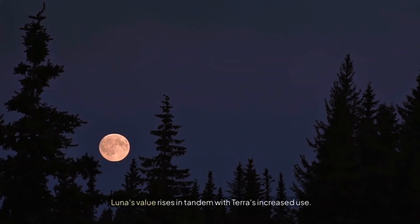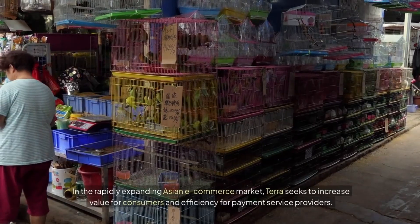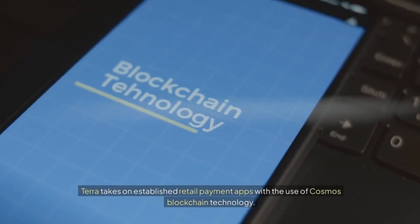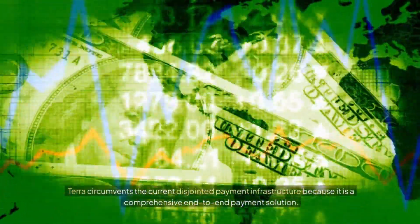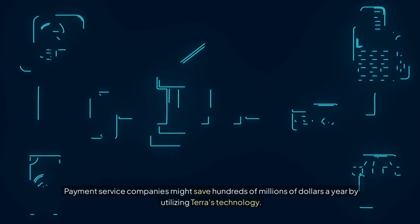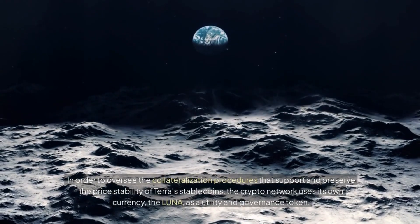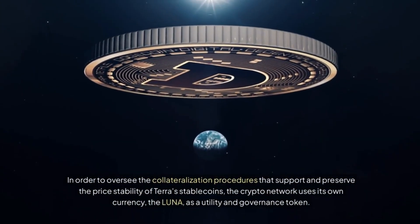Luna's value rises in tandem with Terra's increased use. Terra seeks to increase value for consumers and efficiency for payment service providers in the rapidly expanding Asian e-commerce market. Terra takes on established retail payment apps with the use of Cosmos blockchain technology, circumventing the current disjointed payment infrastructure as a comprehensive end-to-end payment solution. Payment service companies might save hundreds of millions of dollars a year by utilizing Terra's technology. The crypto network uses Luna as a utility and governance token to oversee collateralization procedures that support and preserve the price stability of Terra's stablecoins.